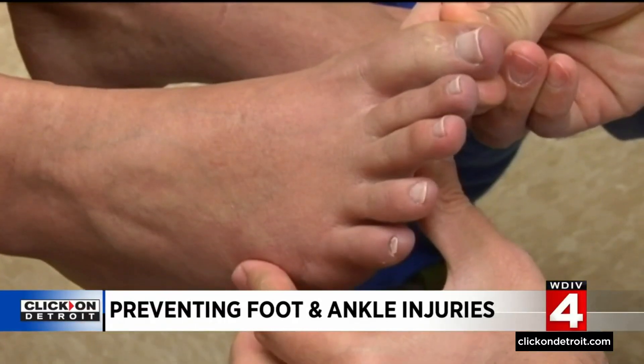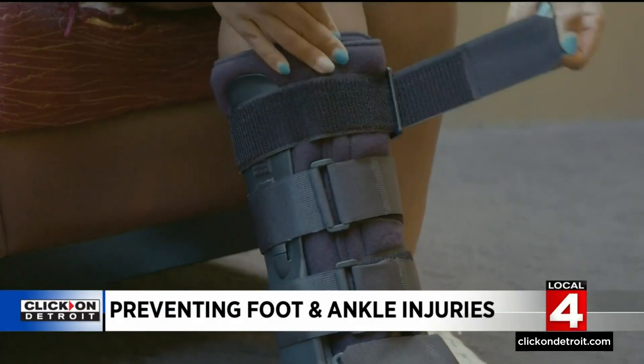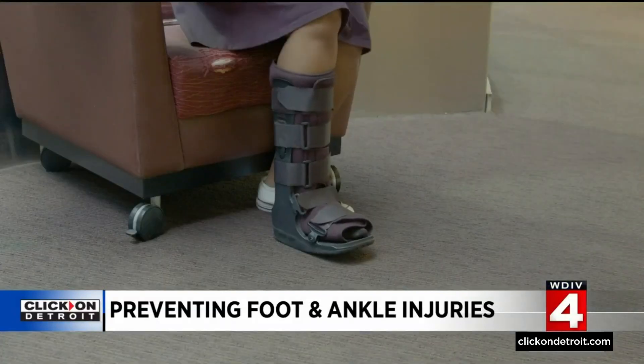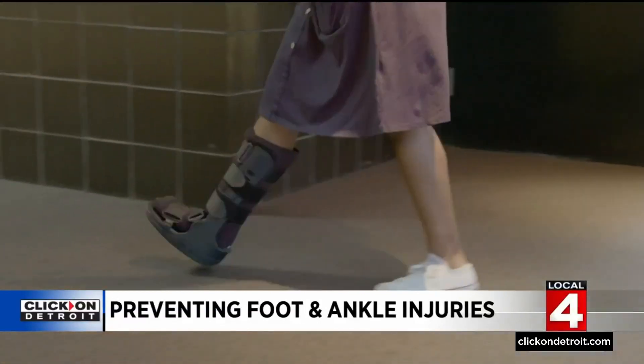Certain injuries should be seen by a health care provider as soon as possible. If you have a cut that's deeper than a scratch, you should probably get that checked out because it might need stitches. If you have an injury where you can't put any weight on your foot, that needs to be checked out immediately to rule out whether you have a fracture or something else going on. And if you have an injury and you don't think it's a big deal, but it doesn't go away after a couple of days, that should be evaluated by a medical professional as well.